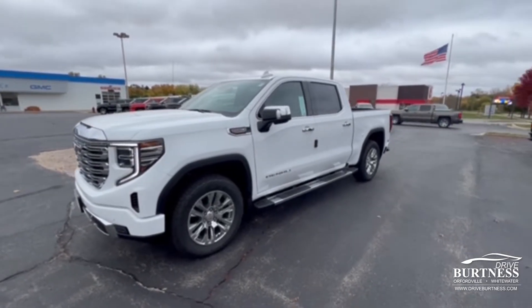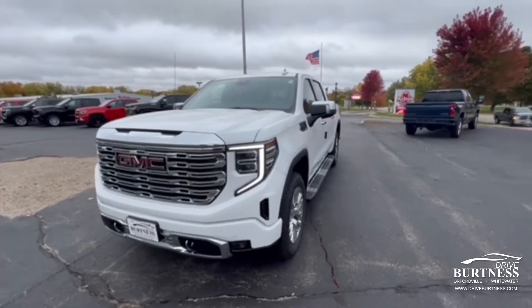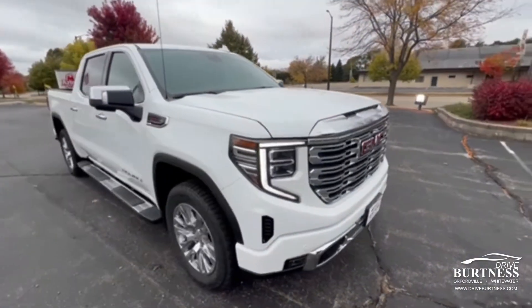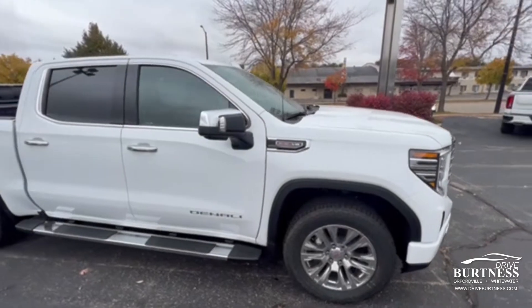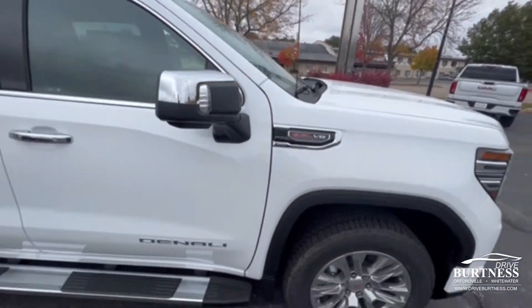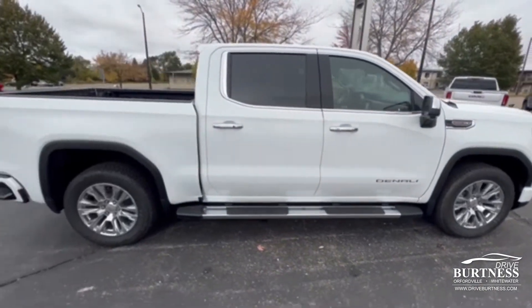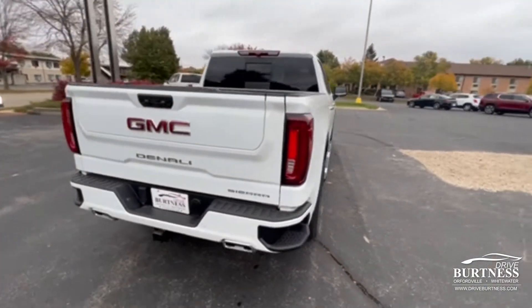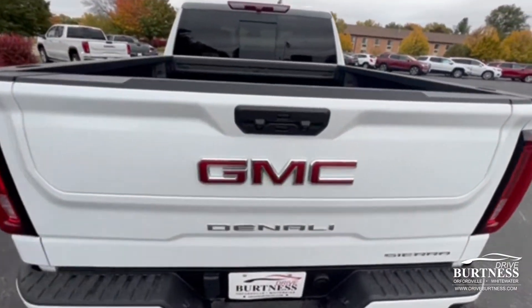Hi Jared, this is Brad with Burton's Chevy Buick GMC in Whitewater doing a quick walk-around video for you of the 2022 GMC Sierra Denali. This one is Summit White and also has the 6.2 in it. Super sharp truck here and available — just got here last week so it probably won't be here too long. It has a multi-coach tailgate.